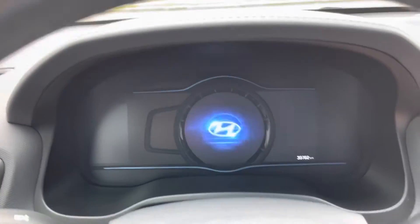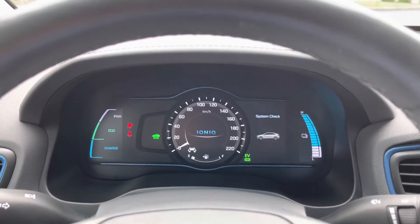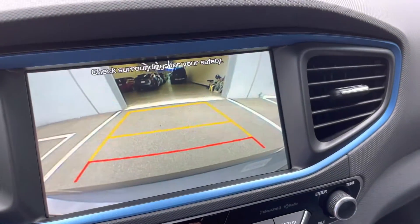You do have heated seats and a heated steering wheel. Just under 39,000 kilometers on the dash. You do have CarPlay as well as a backup camera, as you can see there.